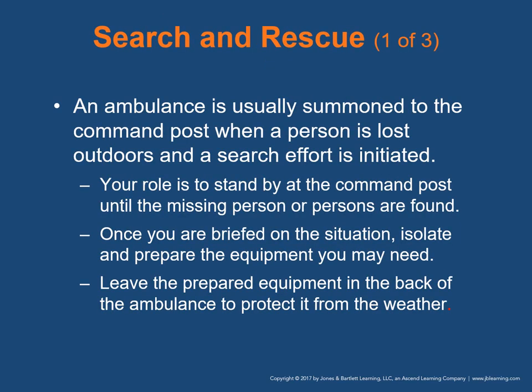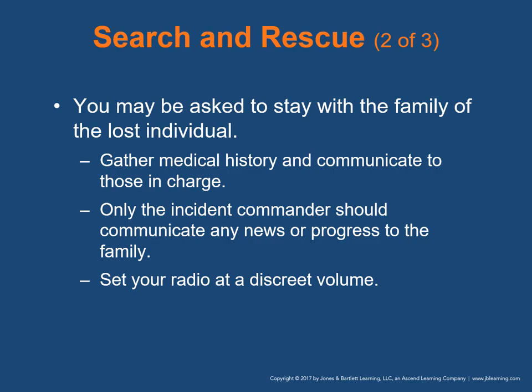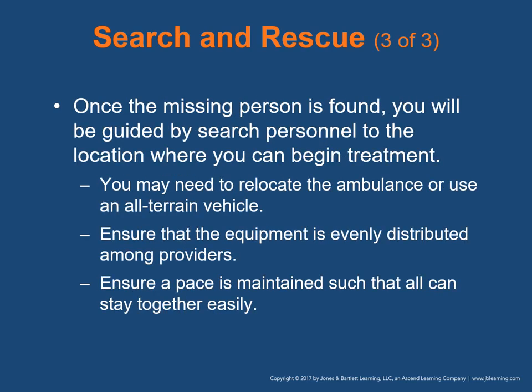With search and rescue, an ambulance is usually summoned to the incident command post when a person is lost outdoors. Your role is to stand by at the command post until the missing person is found. Isolate and prepare needed equipment in the back of the ambulance to protect it from weather. You may be asked to stay with family members — gather medical history and communicate to those in charge. Only the incident commander should communicate news or progress of the search to the family. Set your radio at a discrete volume. Once the missing person is found, you'll be guided to the location. Time can be saved by relocating the ambulance or using an all-terrain vehicle. Ensure equipment is evenly distributed and pace is maintained so all providers can stay together.